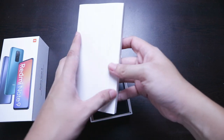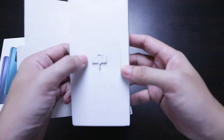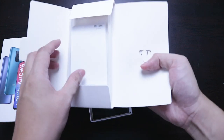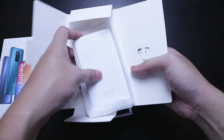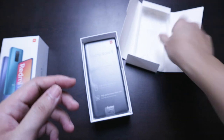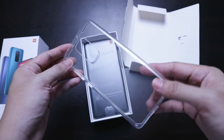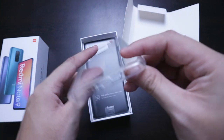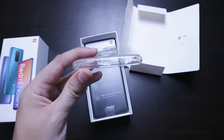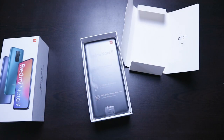We have the SIM ejector tool, the soft TPU case, user guide and warranty card. Inside is the soft clear TPU case — just something to protect your phone. An extra detail I like is that there's actually a cover for the USB Type-C port.